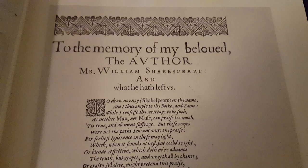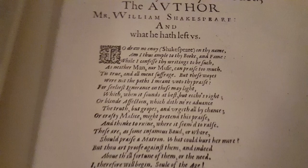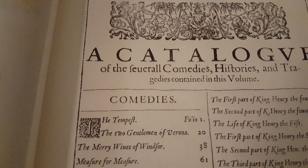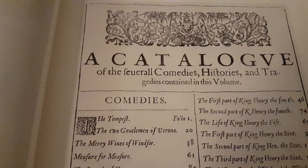He's trying to convince people to buy the book. And this here is really precious: 'To the memory of my beloved, the author, Mr. William Shakespeare, and what he hath left us.' This is Ben Jonson again — it gives a whole poem showing his love for William Shakespeare. And then there's another dedication.